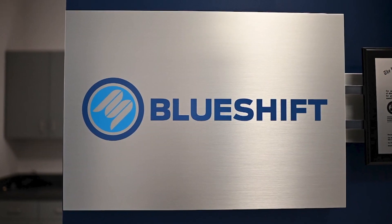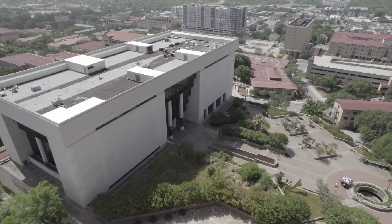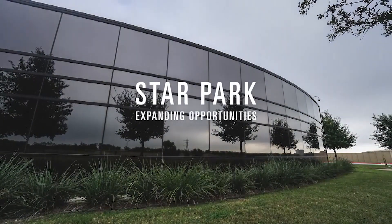As BlueShift started, we needed a strategic investor, and we brought one on called PlexCon, and they had a facility in San Antonio. So we started doing trials at their facility in San Antonio. But BlueShift really needed a high-quality wet lab space. We had a meeting in San Marcos with the mayor at the time, and at the meeting they said, 'Hey, have you heard about Star Park?' Unbelievable labs — brand new, unused. It was really serendipitous. We moved in within probably three weeks and had an absolutely stellar experience there.